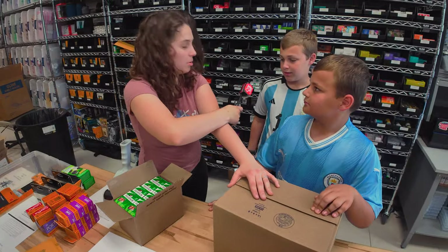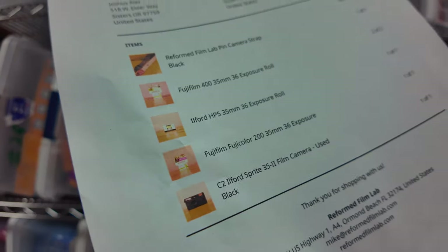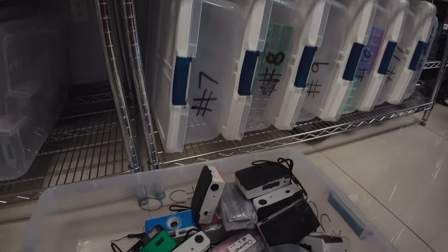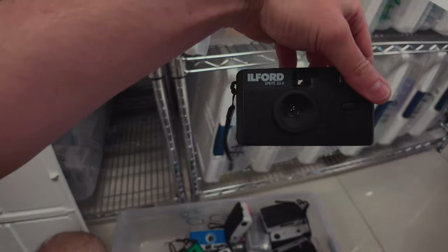Can you grab one of the black clearance Sprite cameras? We do have cameras on clearance and they are selling like hotcakes. We need to get our new guys to pack them up. Clearance — what are we looking for? A clearance Ilford camera. I think it's going to be right in here. They're moving around pretty heavily. What color do we need? Black. That looks right. All right, I'll give it to you.